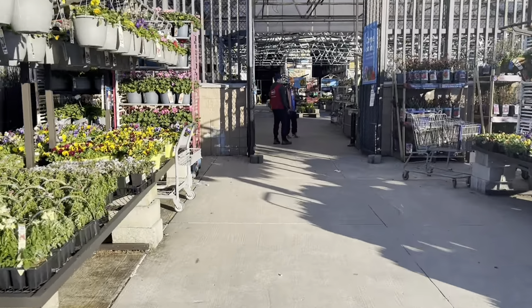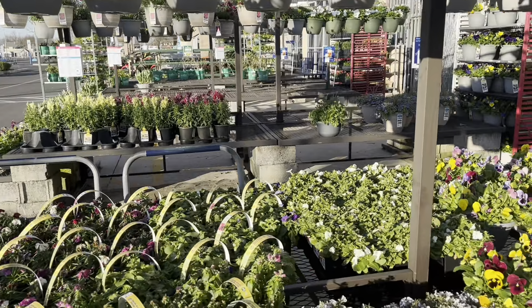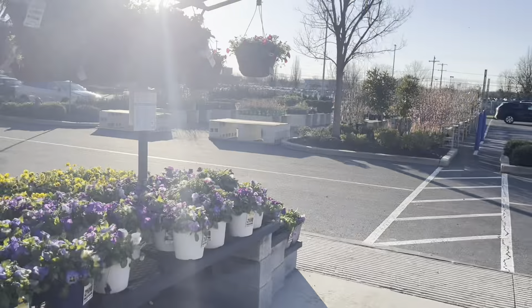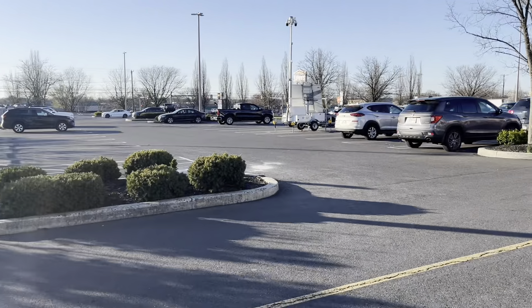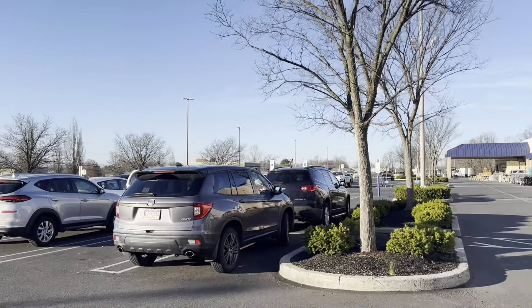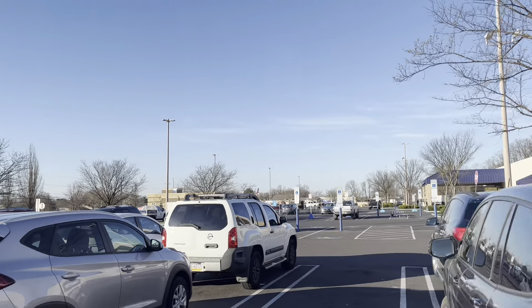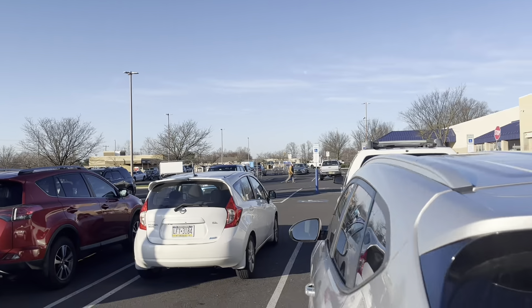I'm going to go in here and buy my mulch. The flowers are all out here. Nobody here. I got 15 bags for $31. Now I'm going to load them in the car. I got to first meet them over there, but I'll load them in the car, and then we'll get them home and put them in the garage.